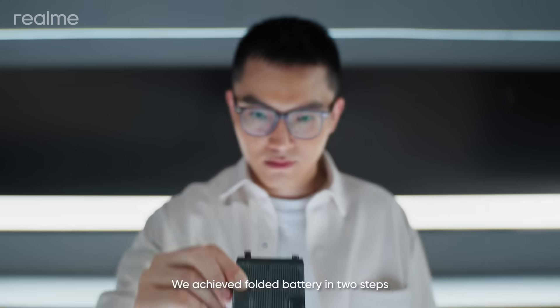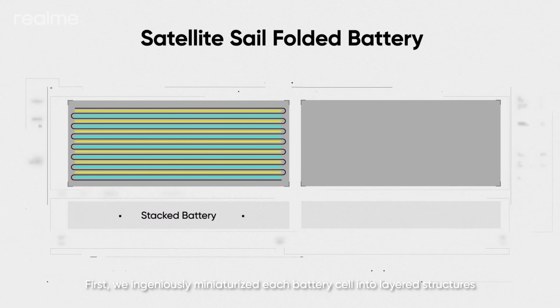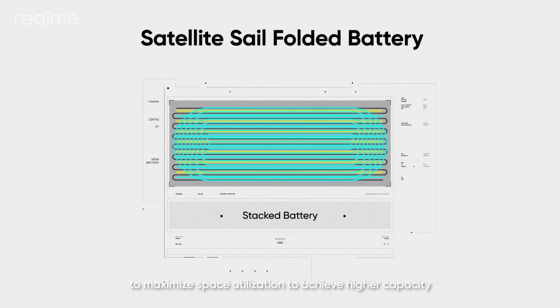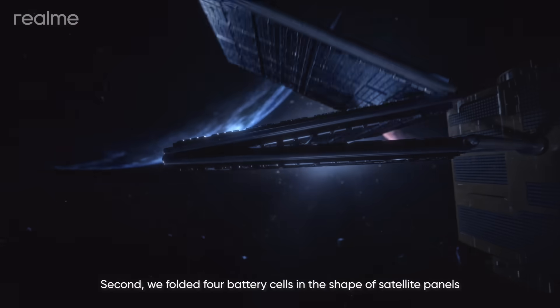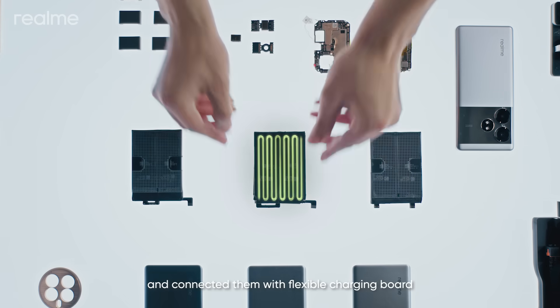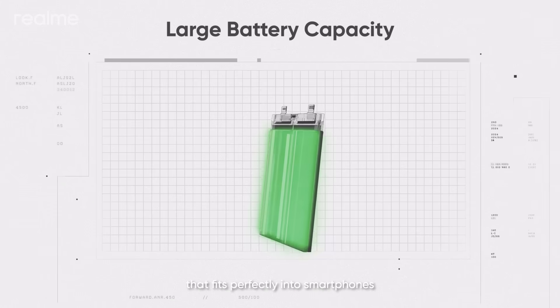We achieved Folded Battery in two steps. First, we ingeniously miniaturized each battery cell into layered structures to maximize space utilization and achieve higher capacity. Second, we folded four battery cells in the shape of satellite panels and connected them with a flexible charging board. The result: a compact and lightweight fast charging battery solution that fits perfectly into smartphones.